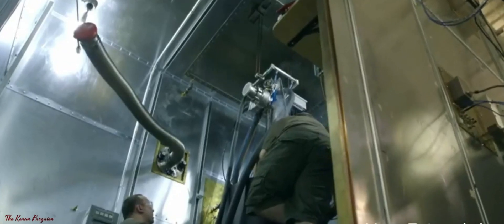Making methanol from carbon dioxide, the primary contributor to global warming, would both reduce greenhouse gas emissions and provide a substitute for fossil fuels that create them.